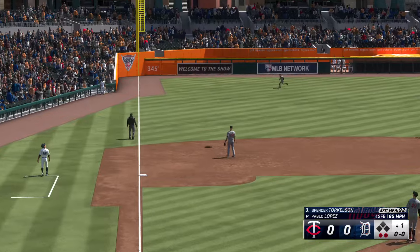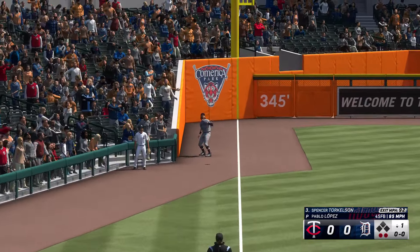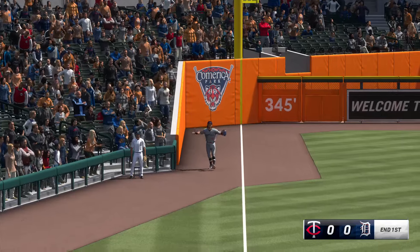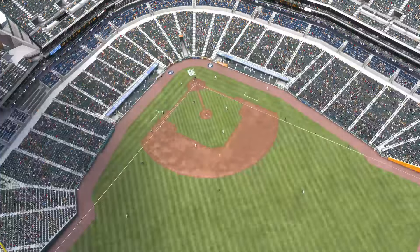In the air, left field, down the line — Martin snags it, and that is that. We've played an inning, no score.